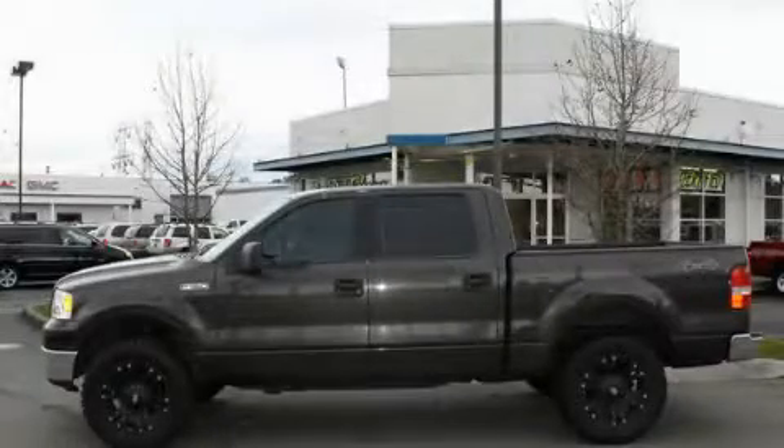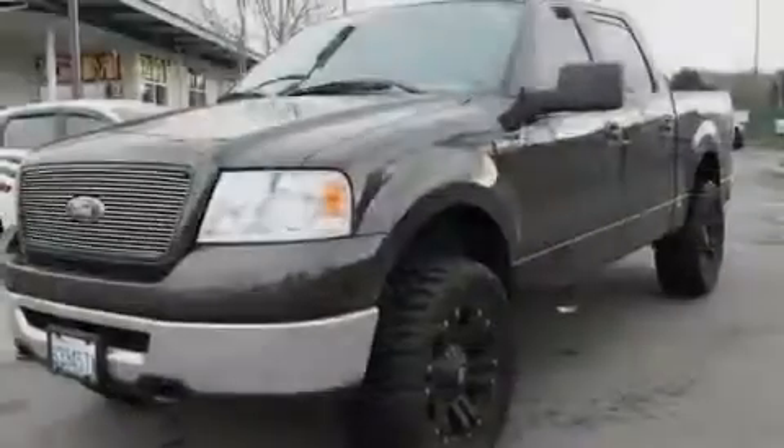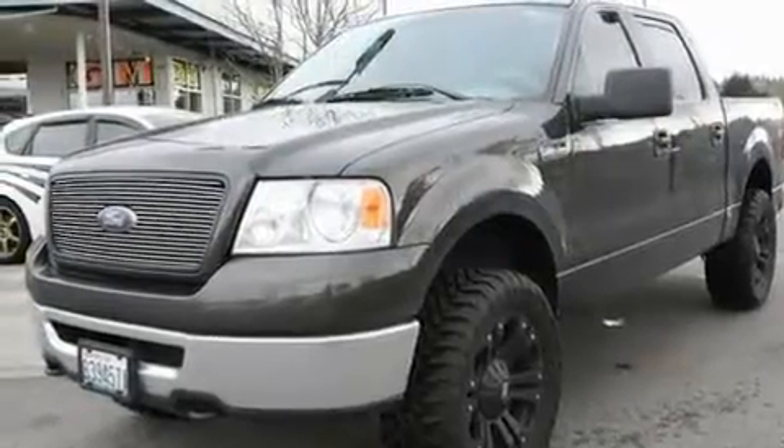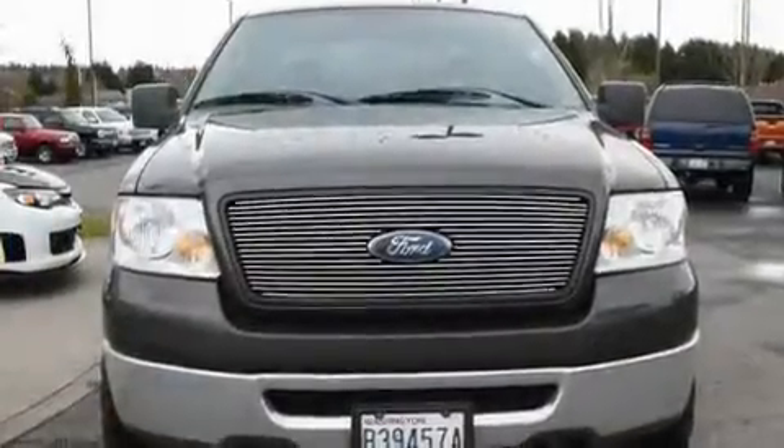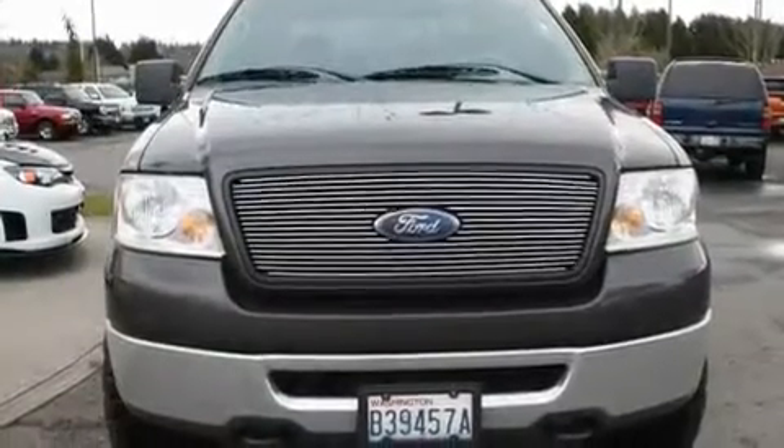This is a 2006 Ford F-150. Strong, durable, and dependable. It features a 5.4-liter, eight-cylinder engine, an automatic transmission, and four-wheel drive.